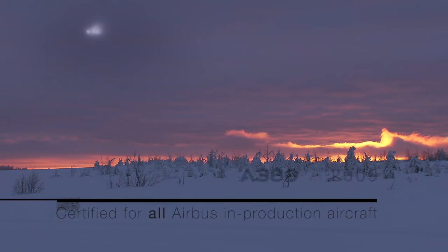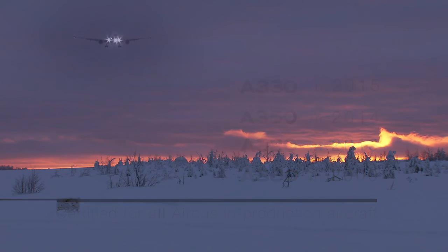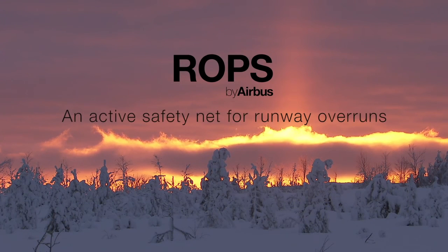ROPS is certified for all Airbus in-production aircraft and is available for line fit and retrofit. ROPS: an active safety net for runway overruns.